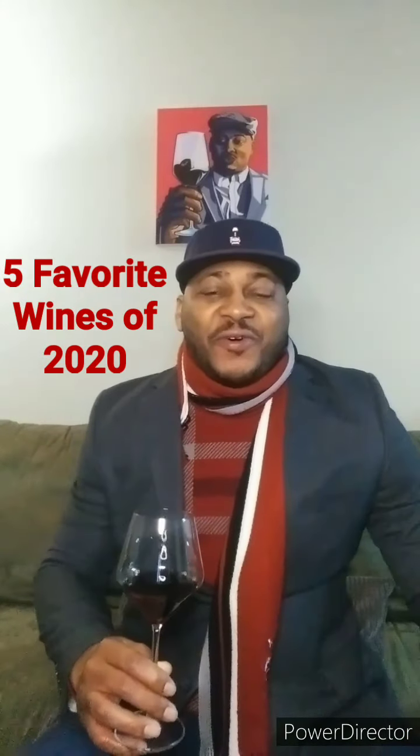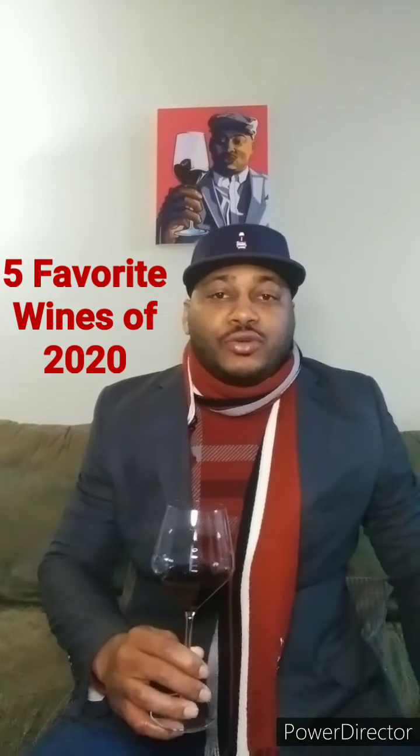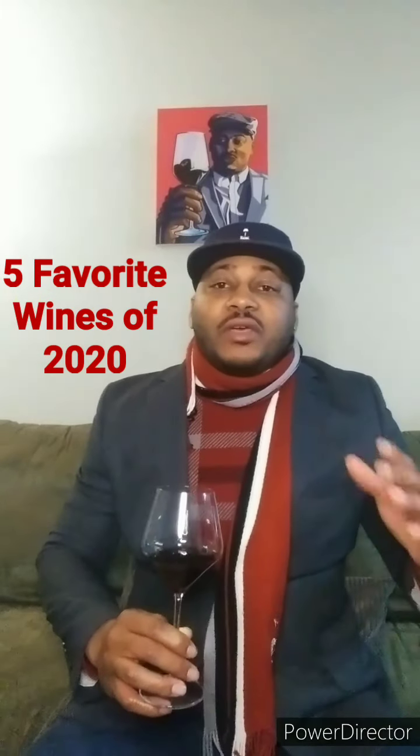Hey, what up everybody? J. Tom Gunter here, owner of Grapes and Sand Publishing and author of Fruit and Glass, Wines Cliff Notes, and Voice of Truth, a poetry book. So I want to let you guys know, this is my end of the year — I'm doing my five favorite wines.